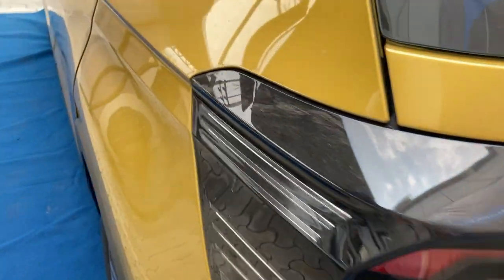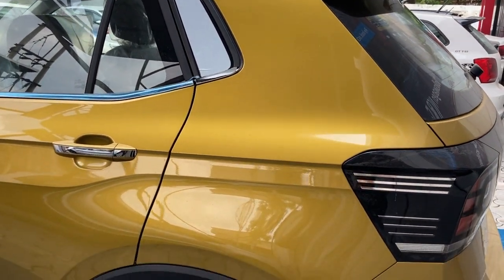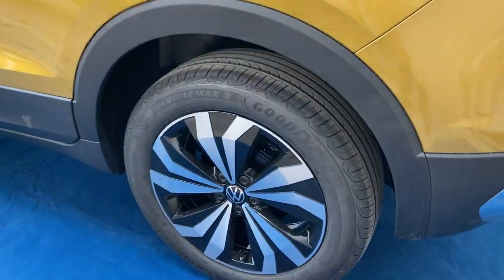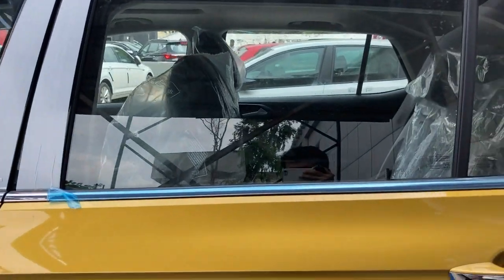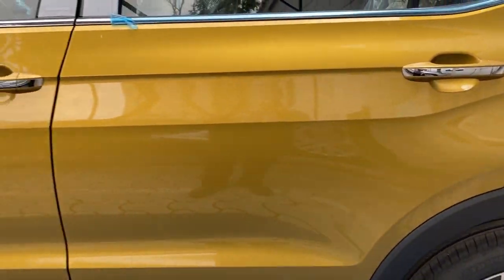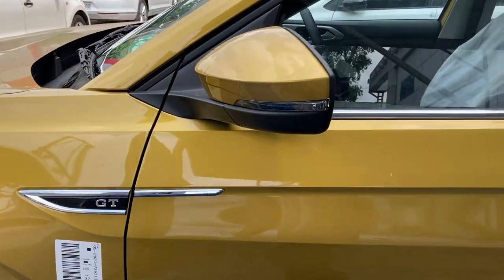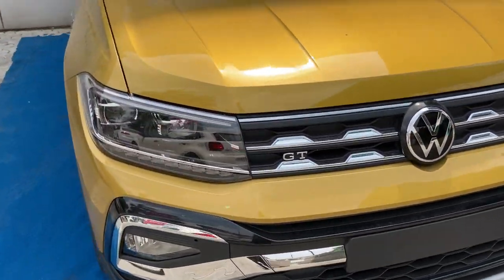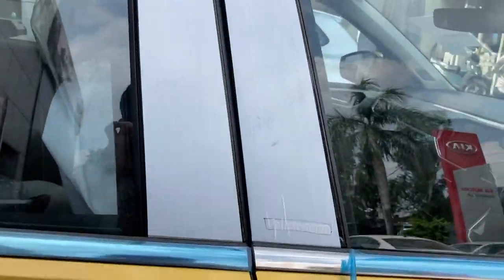The build quality is top-notch because this is a German-engineered car, and Germans are famous for their solid build quality. Here are the alloys and the side profile of the car. This yellow color of the Taigun looks amazing. There are ORVM turn indicators as well. That covers the full exterior walk-around — let's go inside.